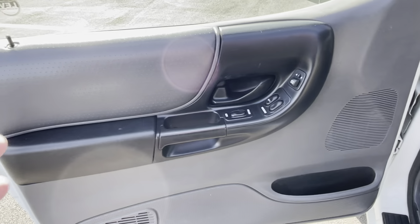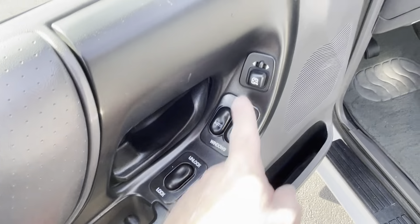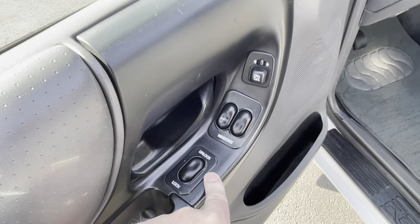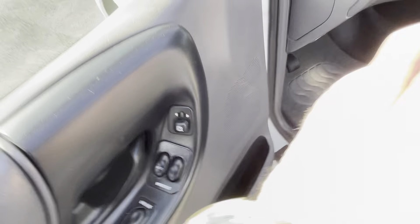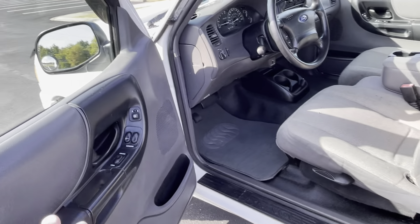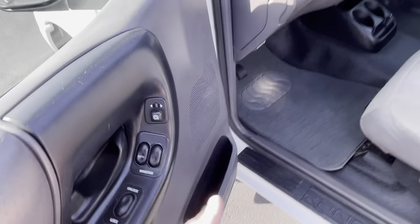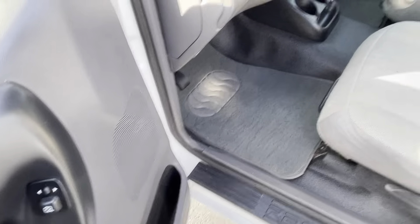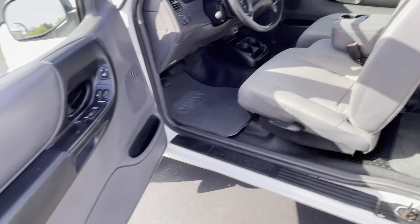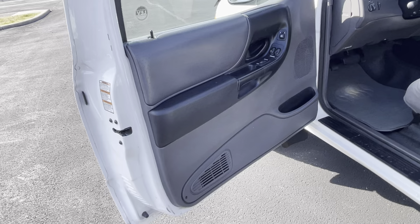Door panel is real nice. Power windows, power locks, power mirrors. Auto down on the driver's side window. My mom's '97 is an XLT trim and has power windows, locks, mirrors, and cruise — but not all Rangers are created equal. Not all Rangers have all that power stuff. You can have an XLT trim with crank windows, no cruise, and manual locks. I'm pretty confident this Edge package had all this stuff standard, but nonetheless not all two Rangers are exactly equal.